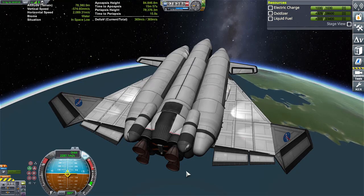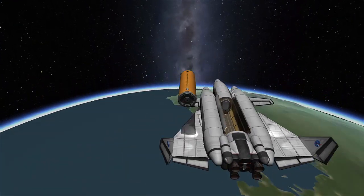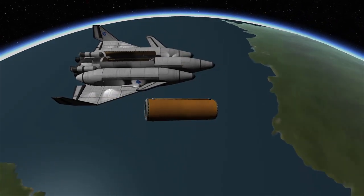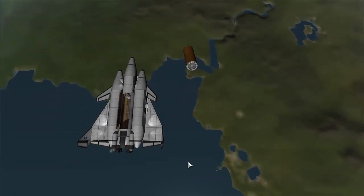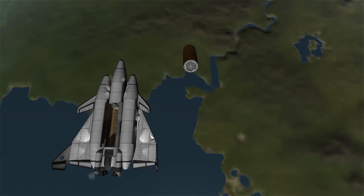Let's release the cargo and check out our RCS maneuverability. Not that bad — a little bit of a drift, but I figured as much since the center of mass likes to float around a little bit back and forth in this area. But that's not bad at all.